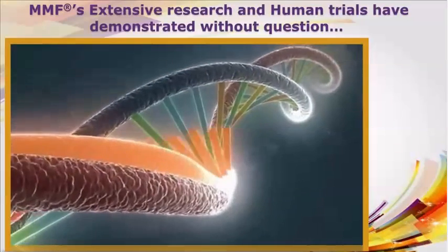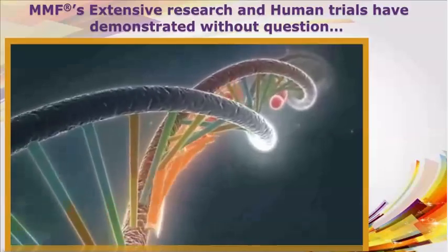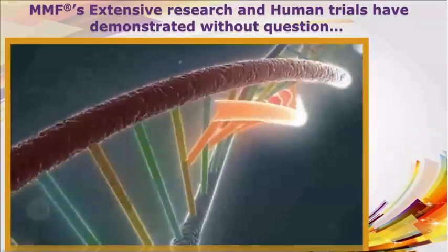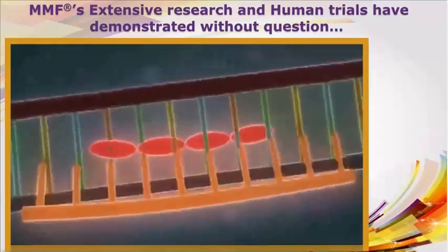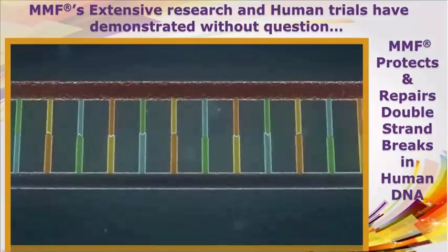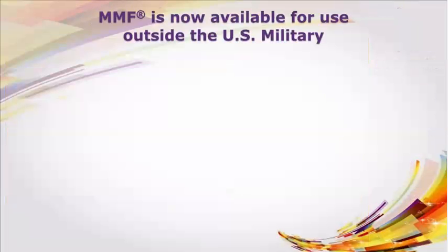MMF's extensive research and human trials have demonstrated without question that MMF is indeed the first and only natural form, oral preparation of its kind to protect and repair double-strand breaks in human DNA. MMF is now available for use outside of the U.S. military.